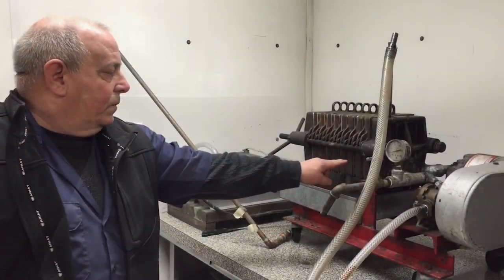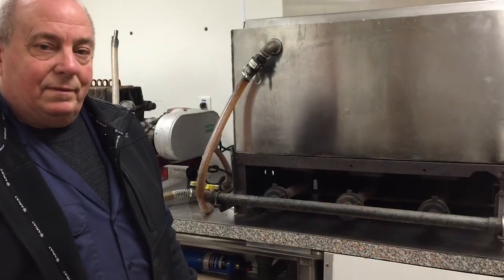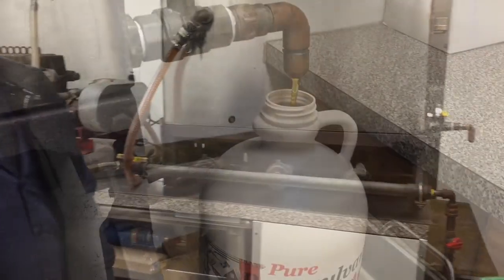Then it's on to a filter press to remove any particles before going into a canner to be reheated for bottling.